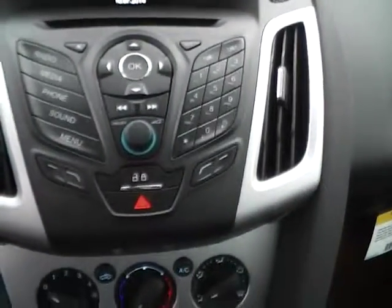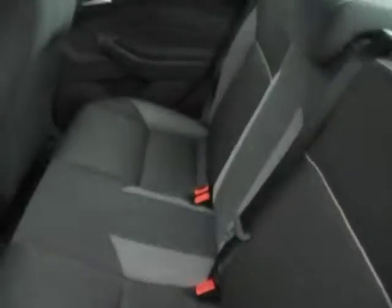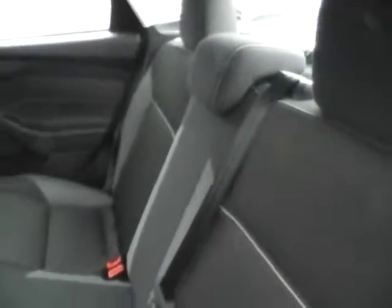There's a CD player, sync with auxiliary audio inputs, keyless entry, a rear bench seat that also folds for additional trunk space, and a rear power outlet.